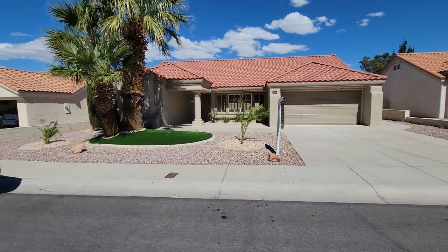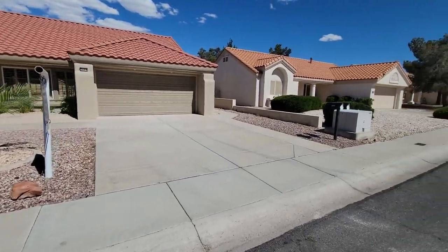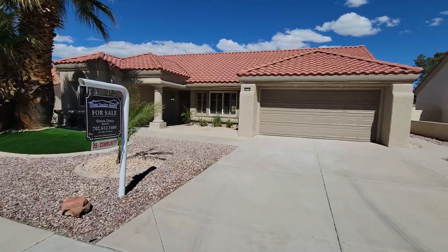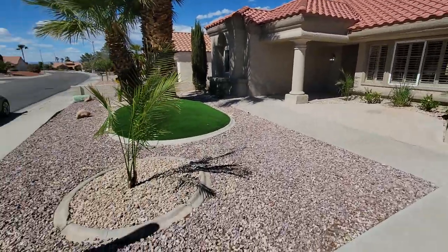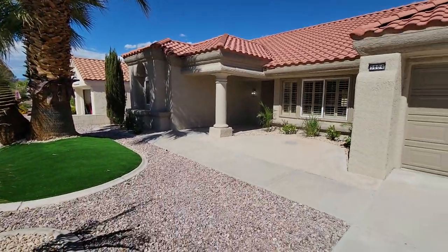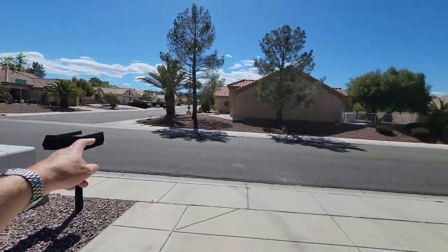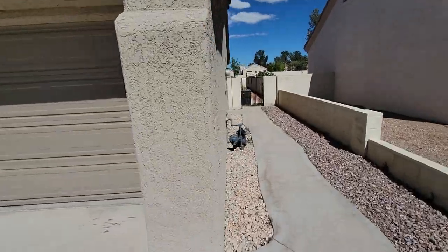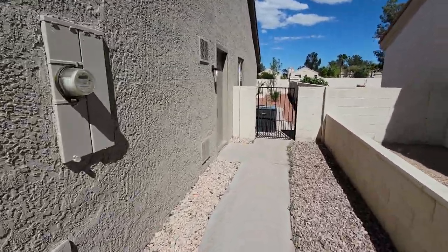This is 3004 Morning Ridge Drive in Sun City Summerlin. We're right down on the eastern edge of Sun City Summerlin and the exterior looks great. The HOA here has been known to be aggressive, so most of the houses around here always look good on the outside because the HOA is sometimes overbearing.